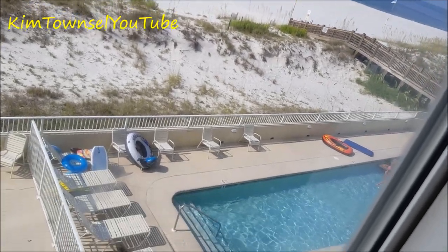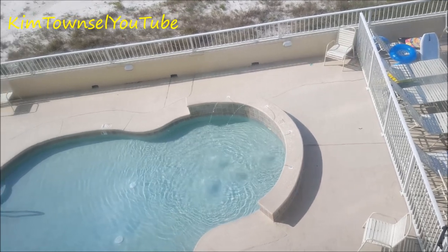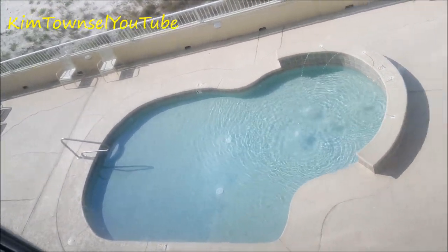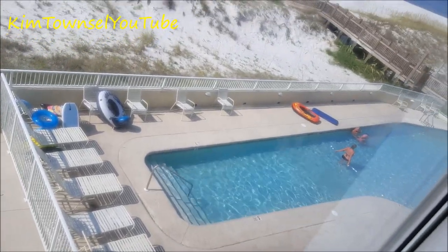The condominium has two swimming pools. One is a larger one that has depth on one end. The other is a smaller one that is very shallow — it's safe for children — and both are completely fenced in.